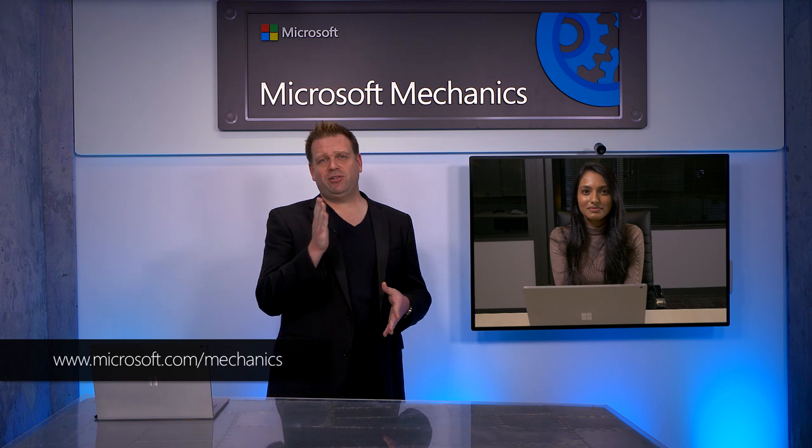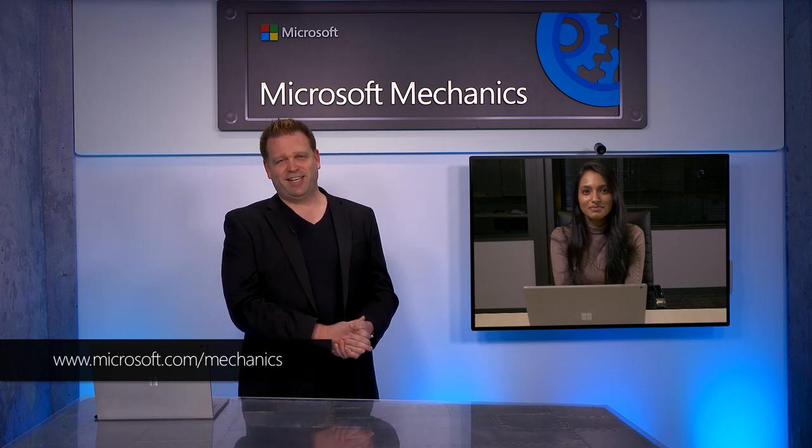Truly groundbreaking stuff. Whether you're a space enthusiast or an organization with a spacecraft that wants to find out more, you can visit aka.ms/orbital. Thanks so much, Apoorva. Keep checking back to Microsoft Mechanics for all the latest updates, and be sure to subscribe if you haven't already. Thank you so much for watching — see you next time.